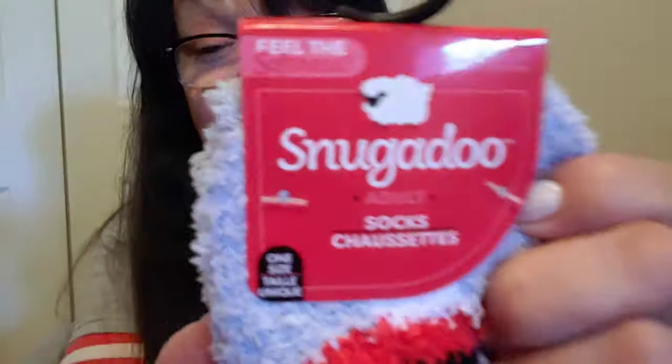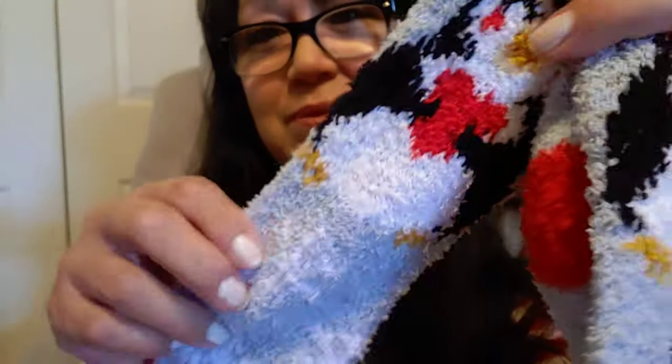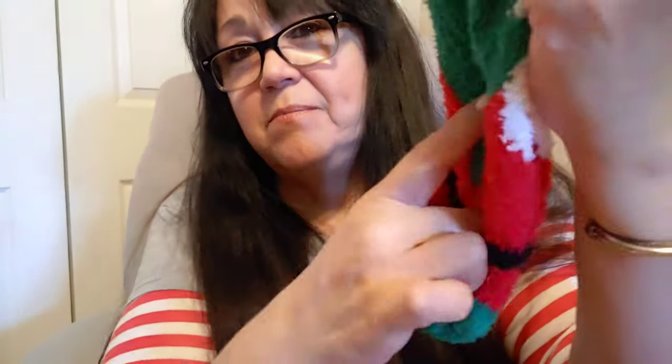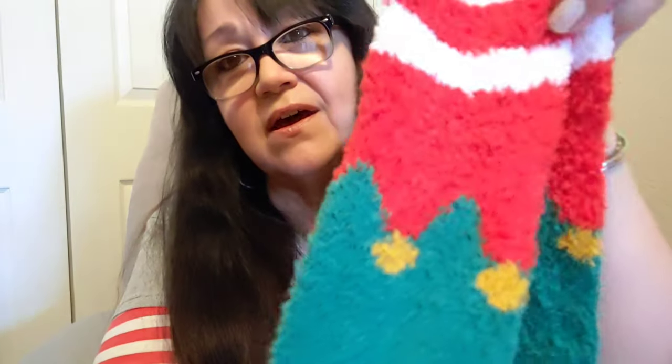This is a little penguin sock. Just like the tag says, feel the softness — and they are, I'm not kidding. They're thick, warm, and super soft. And then another Santa one! Let me show you the back — that'll be the bottom of your foot. And this one is just like a little elf sock. It's so soft. These must be really comfortable because they are super duper soft.